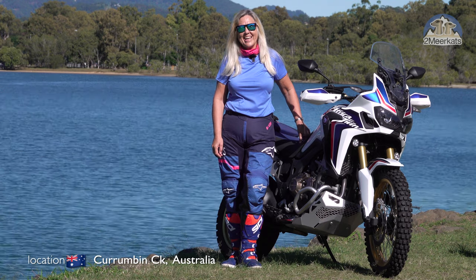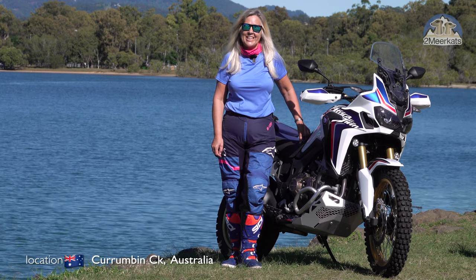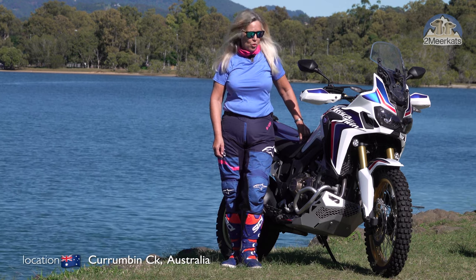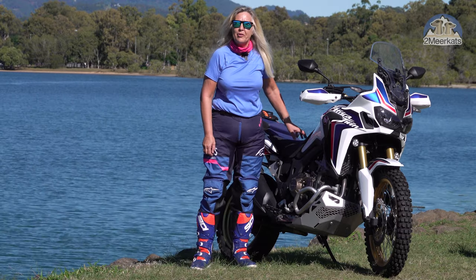Hi, I'm Sylvia from Two Meerkats and today I want to talk to you about my Africa Twin CRF1000D 2017 model and why I'd still buy it over the 2020 model today. For a start, all kitted out like it is now, it's 30% cheaper than the current model.